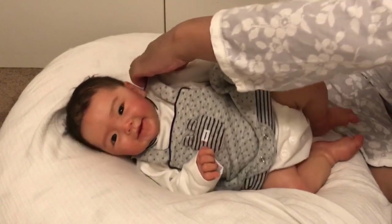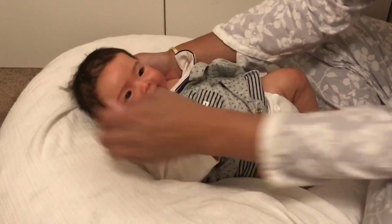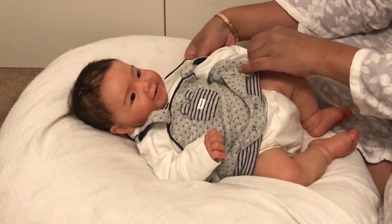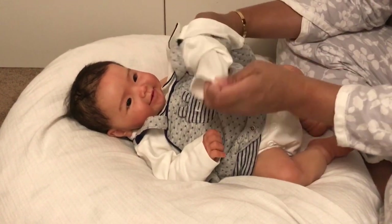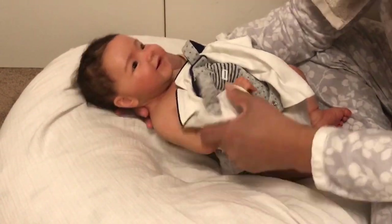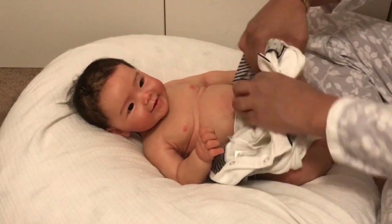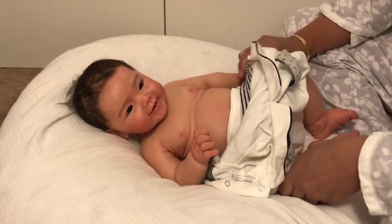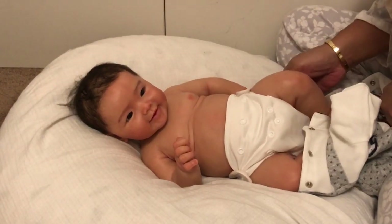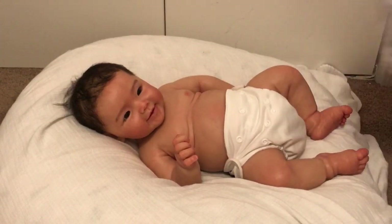I generally prefer open-eyed babies. What I really love about them is they look at you — you can see their expression. They feel alive and it feels like a more interactive experience, even though they're not moving or talking. It feels like they're about to move, or coo, or something, which is really cute and cool.